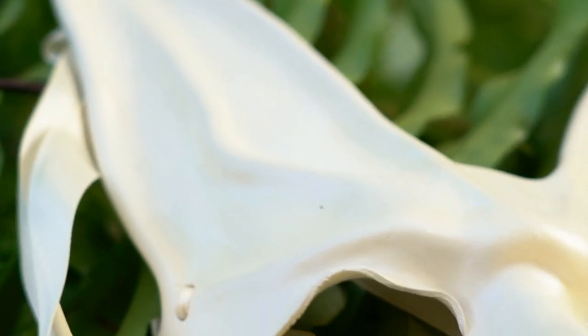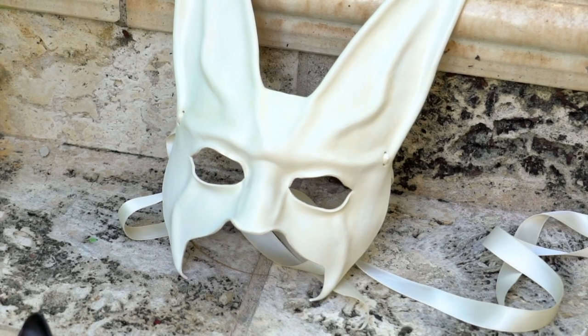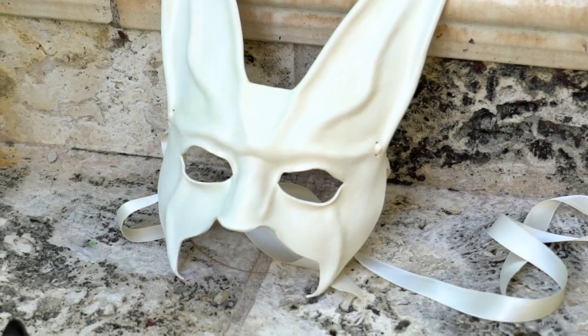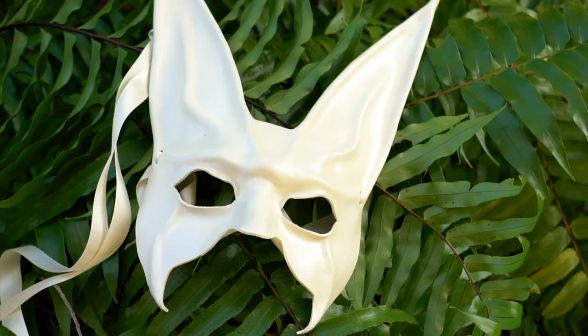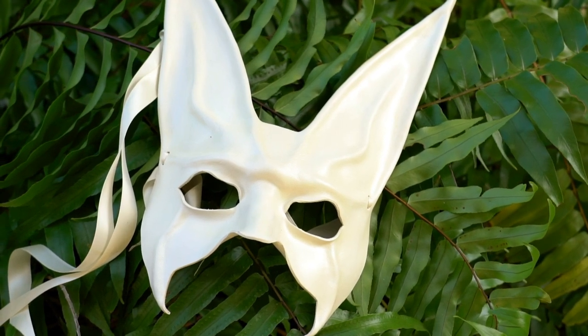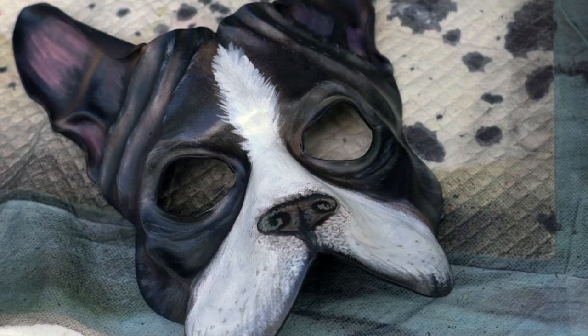There seems to be a creepy rabbit mask thing that's almost like a modern archetypal collective unconscious kind of thing, where people really respond to creepy white rabbit masks over and over again — they're in movies again and again. I find that is something that persists year after year. And then wolves are always popular, and then I'll have people say, 'Oh, can you do one of my dog?'